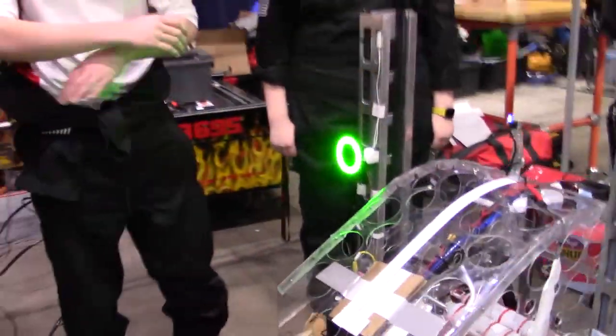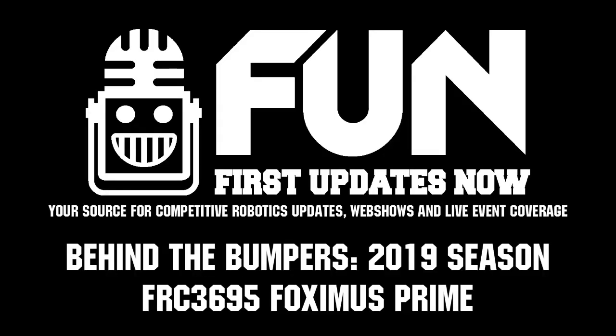Foxmas Prime, you guys are absolutely kicking butt here at the Midwest Regional. Can't wait to see how it turns out. Good luck to you the rest of the competition season — can't wait to see how you do here at Midwest.